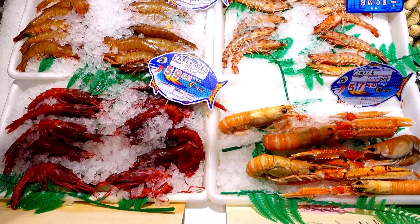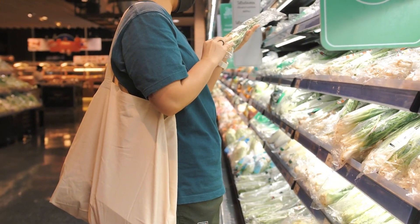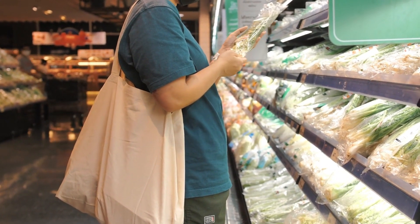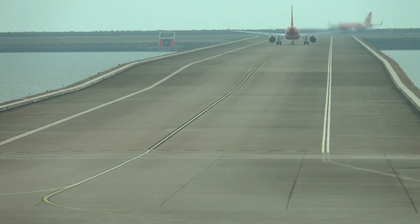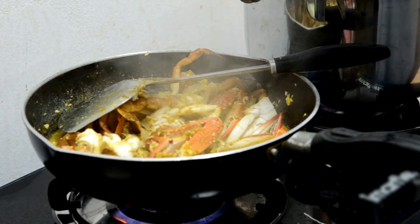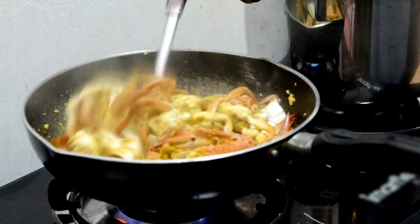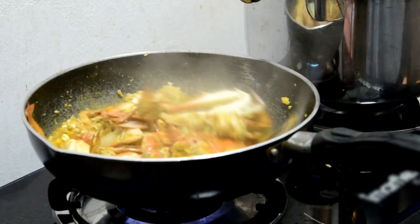From the fisherman on a foggy dock to the technician calibrating thermal units at 3 a.m. in an airport hangar, each person is part of the same invisible mission: protect the catch. The fish never gets to tell its story — it never describes the 10,000 kilometers it traveled, the storms it flew over, the blizzards it passed beneath, or the algorithms that rerouted it mid-air to a better airport.